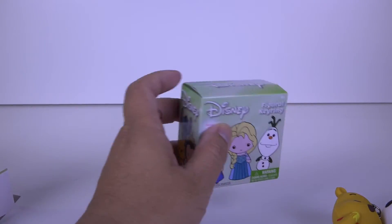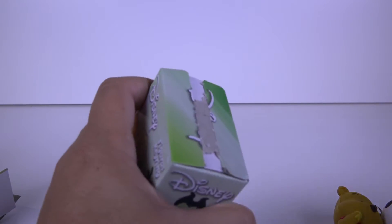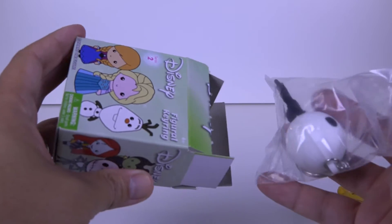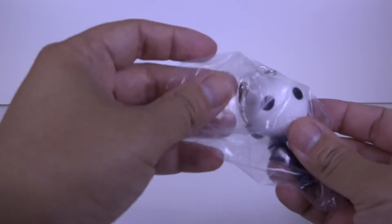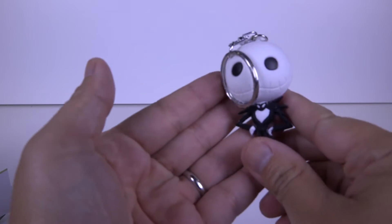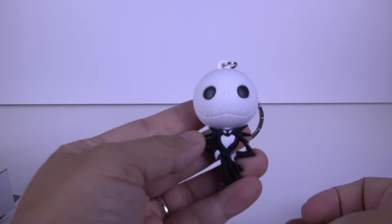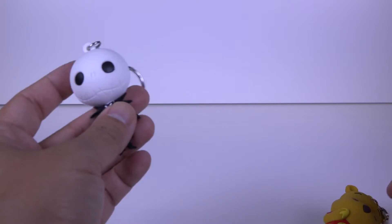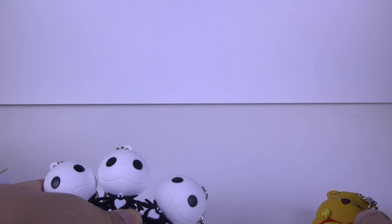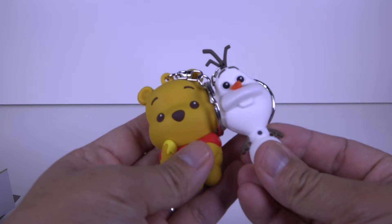And last one, hopefully not a duplicate. It is — oh my goodness, another Jack Skellington! So in total we got one, two, three Jack Skellingtons, Winnie the Pooh, and Olaf.